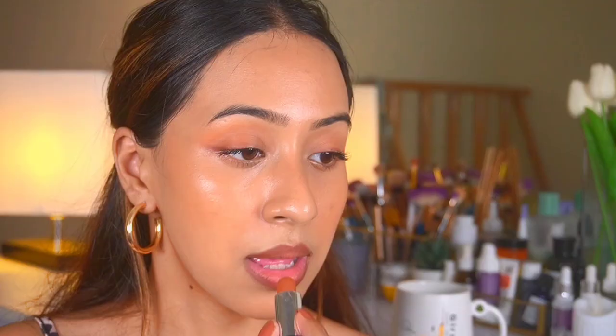For lipstick I'm choosing this Lakme lipstick in the shade Soft Nude. It's a peach nude and that always works for me — whether I'm wearing makeup or not, whether I'm doing a black smoky eye or a peach eye, a peach-brown toned lipstick always works on my skin tone. The formulation is also very good. While choosing between the blush and the lipstick I went through my whole collection, but this is just the lipstick for me.